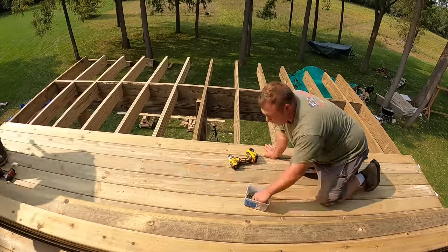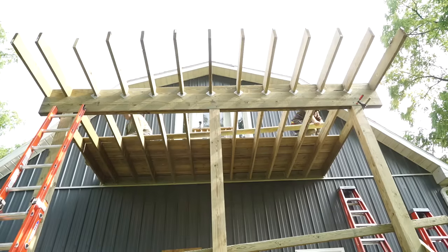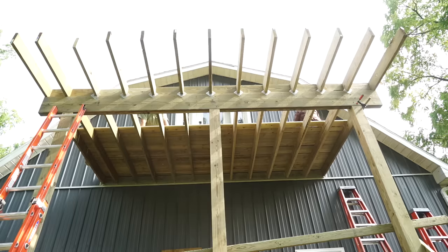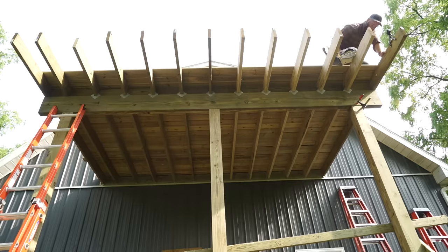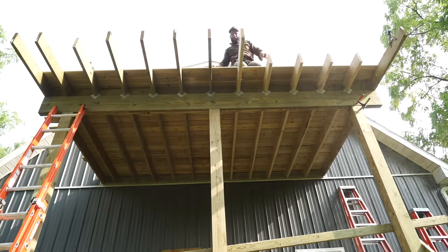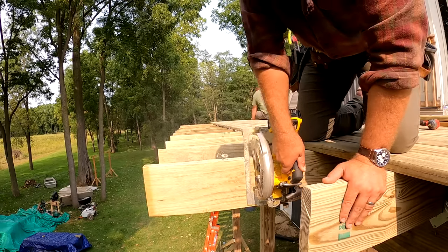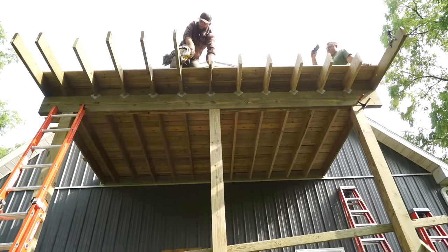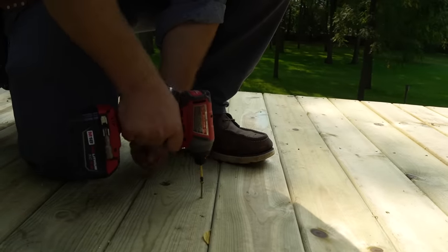Then it's on to the easiest part of the deck build — screwing the deck boards down. These deck boards are really wet still, so I'm placing them tight together; as they dry they'll shrink and give me between an eighth and a quarter inch gap. I always leave my joists long so that I can dry-fit my last two deck boards, mark the ends, subtract an inch and a half for the thickness of the rim joist, then cut all those joists so the final deck board will sit perfectly flush once I install that rim joist.